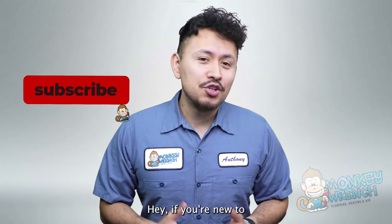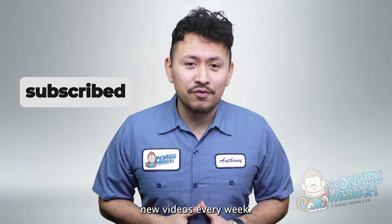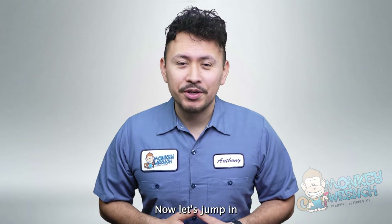If you're new to this channel, consider subscribing as we are constantly adding new videos every week. Now let's jump in.